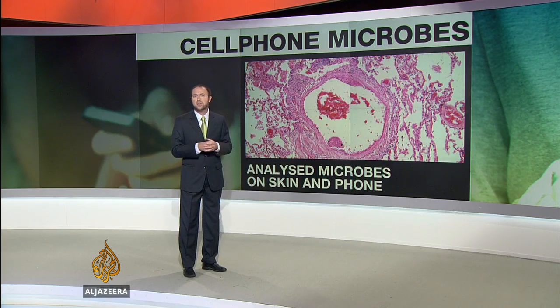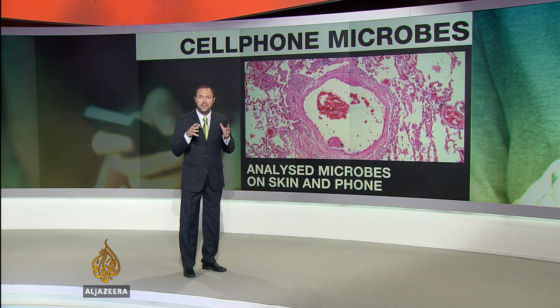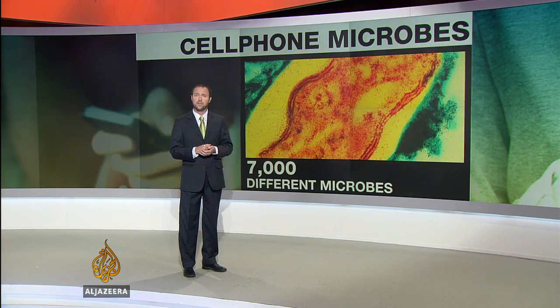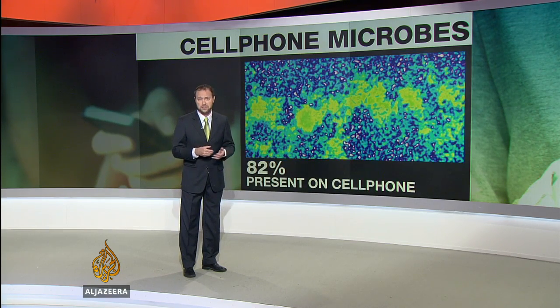That's why researchers in the US state of Oregon decided to look at whether a unique selection of thousands of naturally occurring microbes that populate our skin are also present on the phones. They looked at 7,000 different microbes commonly found on people's hands and found 82 percent of them were also present on their phones.